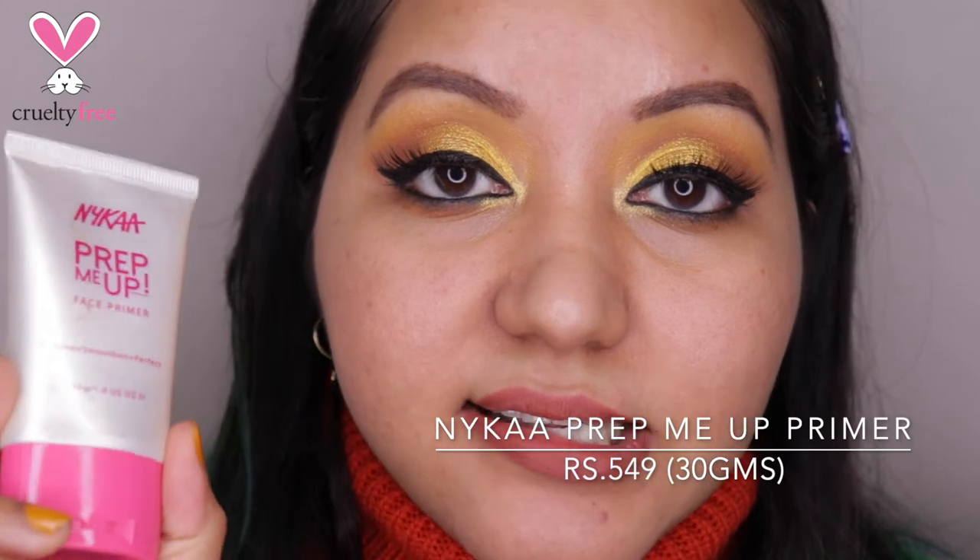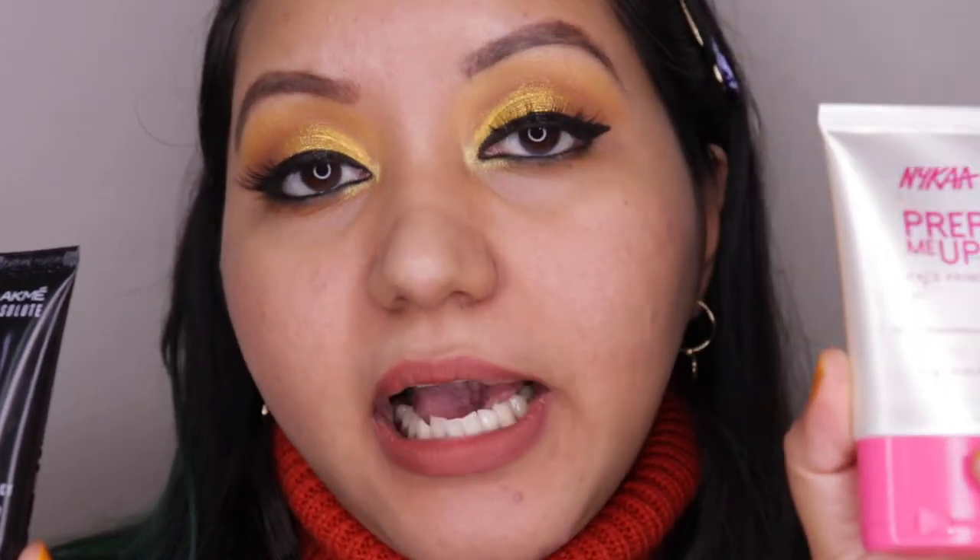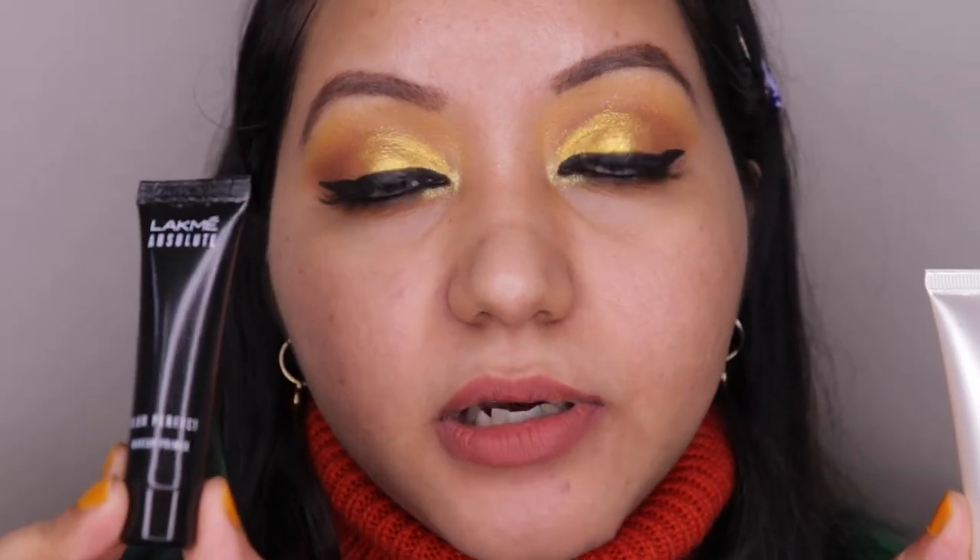Last but not least is my most favorite primer — the Nyka Prep Me Up Face Primer. I've done a dedicated video on it which I'll link above. This really helps foundation last for a long time; I was blown away despite low expectations. For blurring pores it does a mediocre job, so I prefer combining it with the Lakme one — the Lakme blurs pores while the Nyka extends wear. This one is transparent with no white cast.